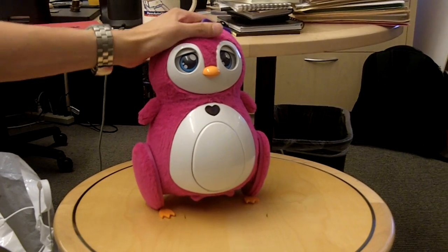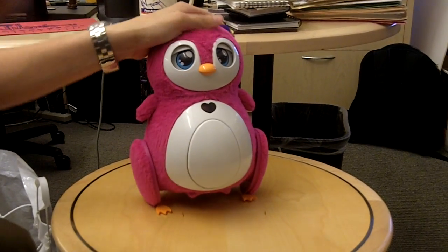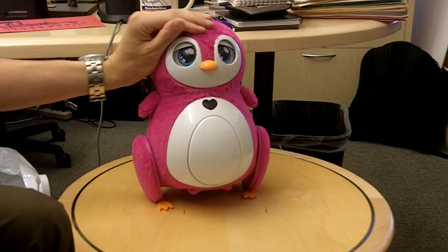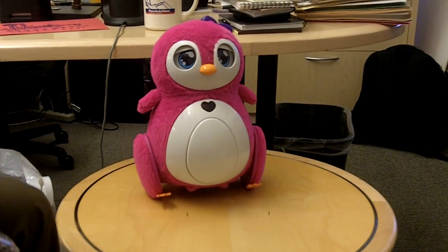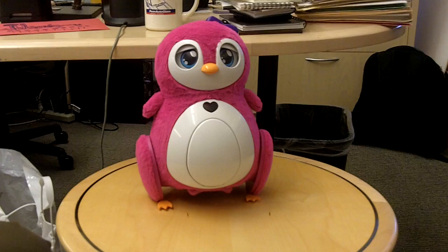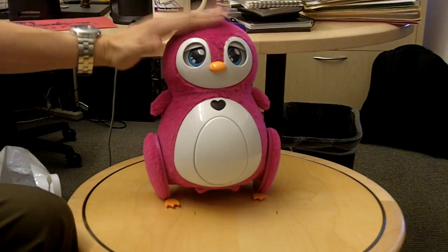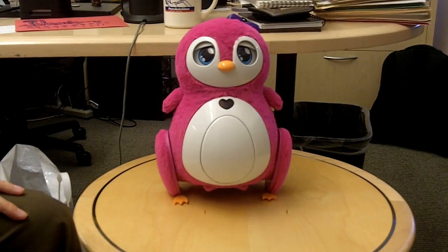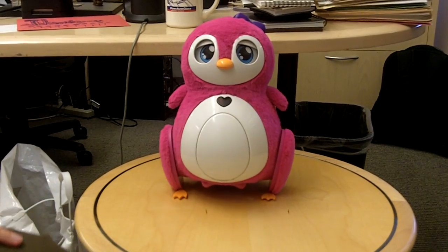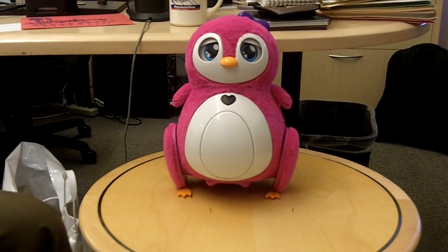So I can pet her. Hey, girl. Hi, Penbo! How are you today? She talks — she speaks in Penguish. And she responds to touch as well. She just danced a tango for me, a cha-cha for me, because I tapped on her head.